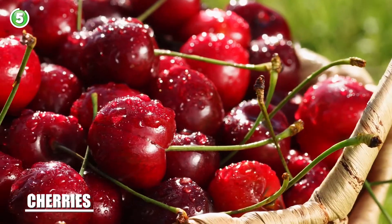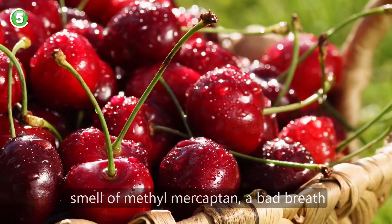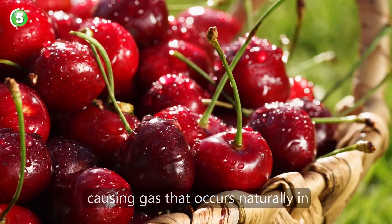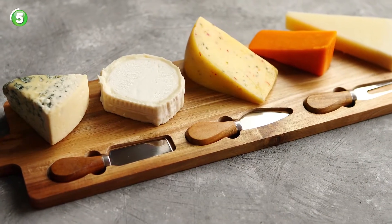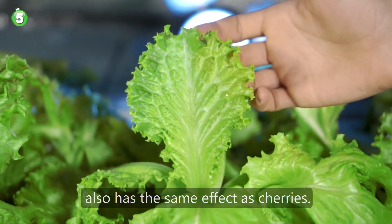Number 5: cherries. Studies have shown cherries remove the smell of methyl mercaptan, a bad breath causing gas that occurs naturally in foods including onions and some cheeses. It's worth mentioning that lettuce also has the same effect as cherries.